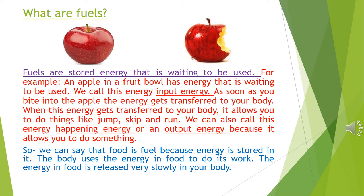So we can say that food is fuel because energy is stored in it. The body uses the energy in food to do its work. The energy in food is released very slowly into your body.